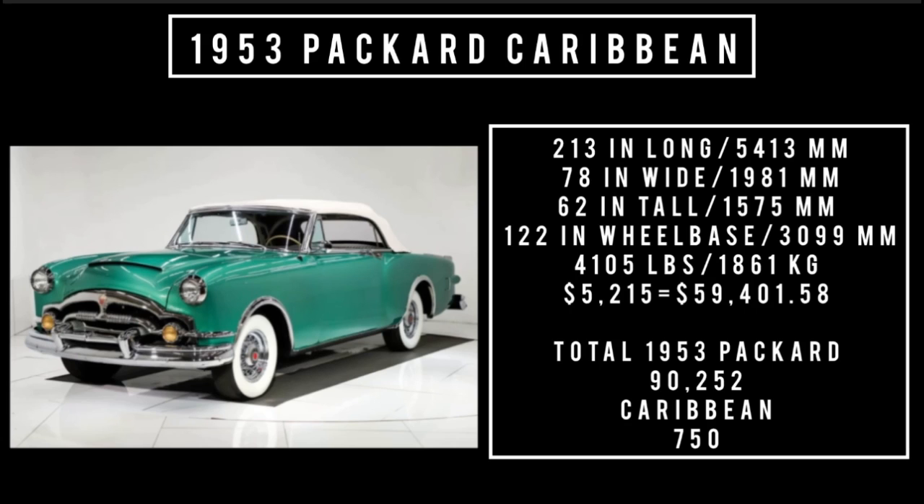Total 1953 Packard production across all lines was 90,252 units, while total Caribbean production was just 750 units. It's worth mentioning the 1954 is rarer — they only made around 400 of them.